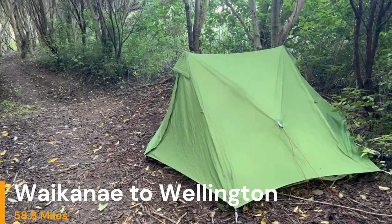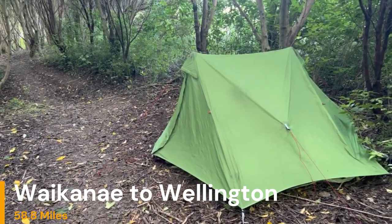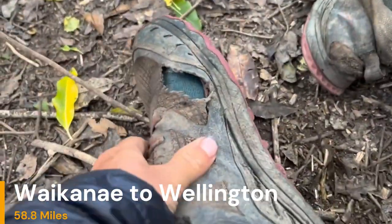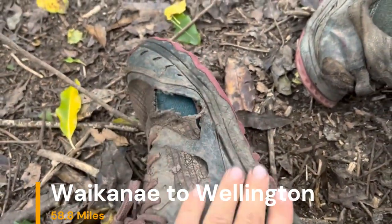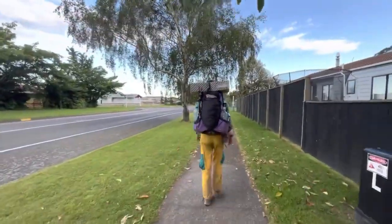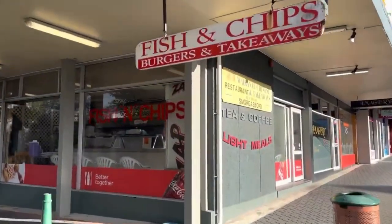The very last section for TA South Bounders on the North Island is the town of Waikanae to Wellington. We didn't actually stay in that town proper - we had about a mile or two to walk to officially get into town, so it was just easier to break it into these types of segments.